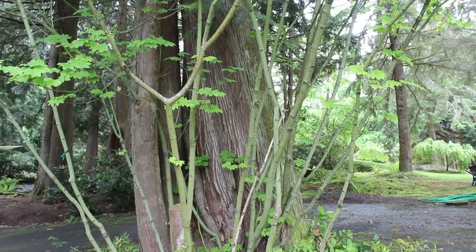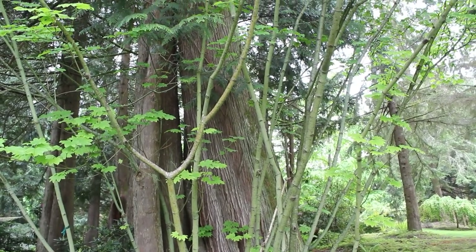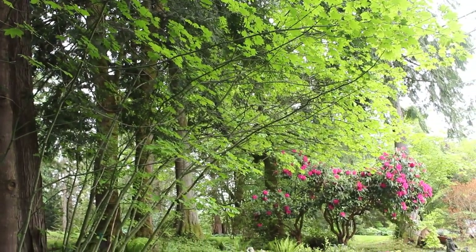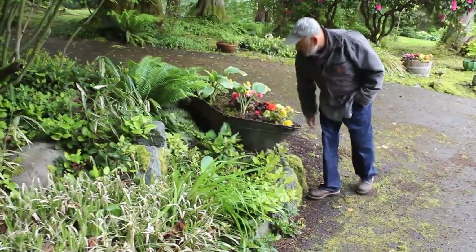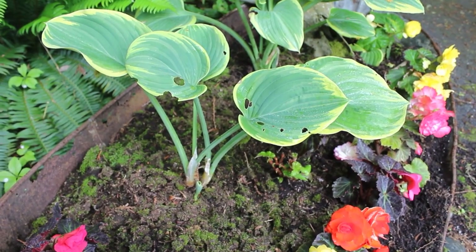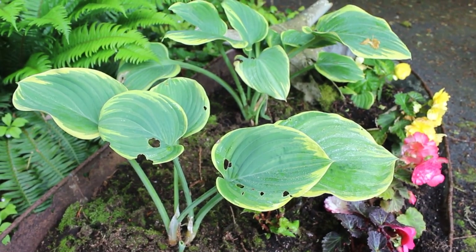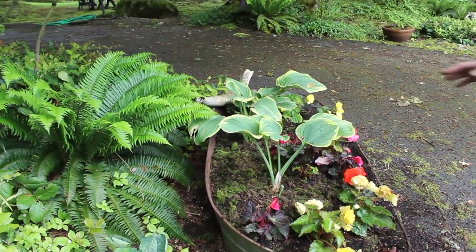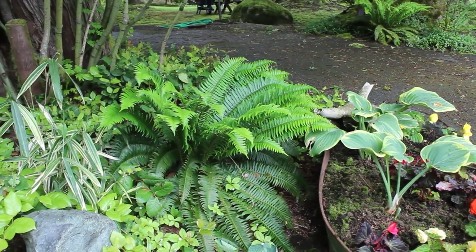We have vine maples off to my right — they grow throughout the property. It's a very native ornamental tree that just grows here naturally, with nice small leaves and nice fall color. You'll see some salal just coming in with new growth, it's really pretty. There are a lot of hostas we'll be seeing here in a little bit — I enjoy hostas a lot, well over a hundred throughout the landscape. They go well in the shade with the ferns and the salal; those are all good shade plants.